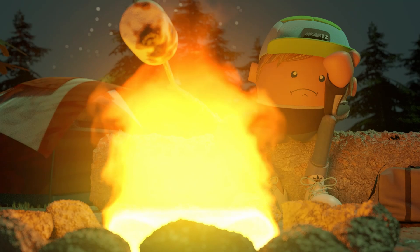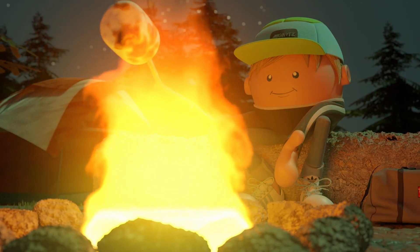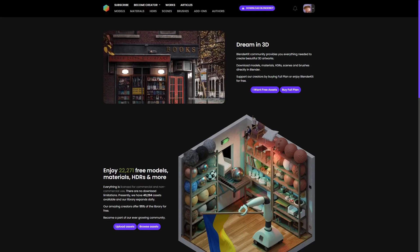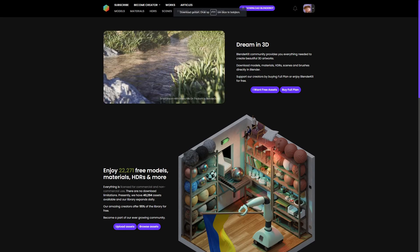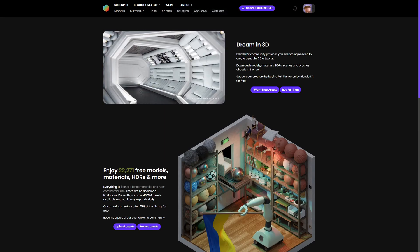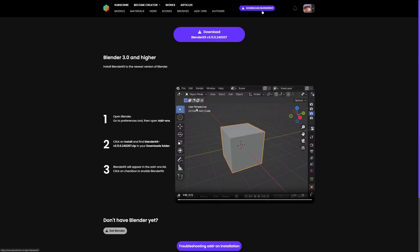If you want to tell a story, focus on the story. What is it you want to say? What is the point of your story — that's why you want to tell it. Don't overcomplicate things by doing everything from scratch. BlenderKit is a library of over 21,000 models, materials, add-ons, and brushes to help you with just that — removing the distractions so you can focus on growing as an artist.